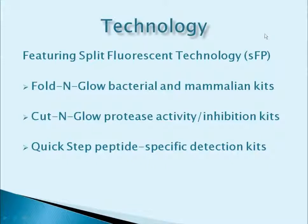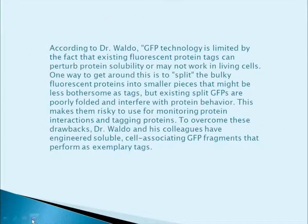The Cut and Glow system is for protease activity or inhibition, and the Quick Step system is for specific peptide detection. Our split GFP technology, which was developed by a team led by Dr. Jeffrey Waldo at Los Alamos National Labs, is an innovative analytical tool comprised of two highly engineered fragments.